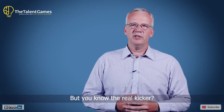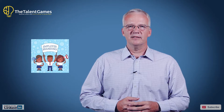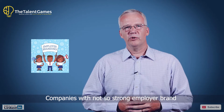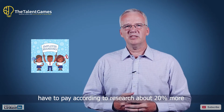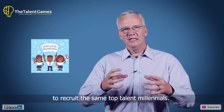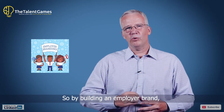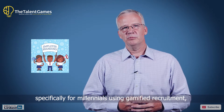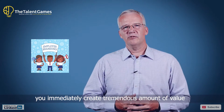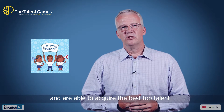But you know the real kicker? The real kicker is the value for your employer brand. Companies with not so strong employer brands have to pay, according to research, about 20% more to recruit the same top talent millennials. So by building an employer brand specifically for millennials using gamified recruitment, you immediately create a tremendous amount of value and are able to acquire the best top talent.